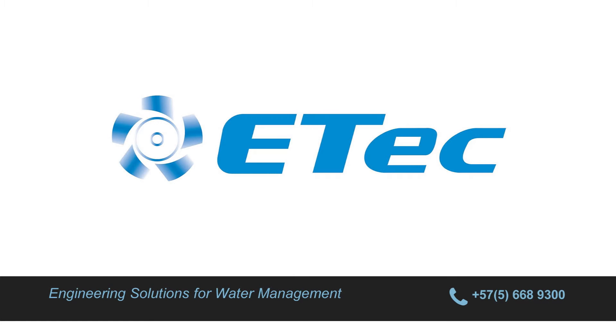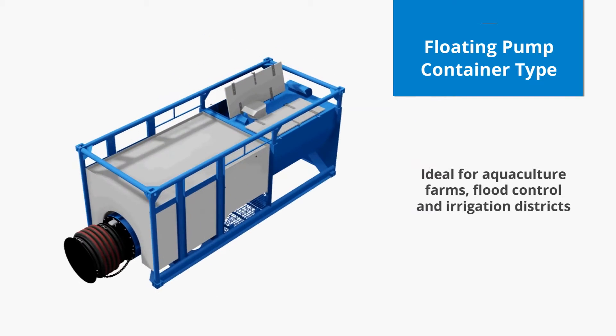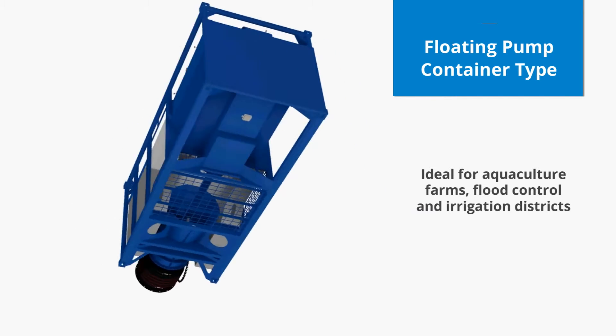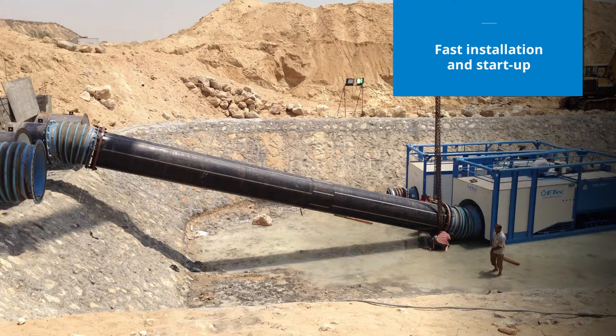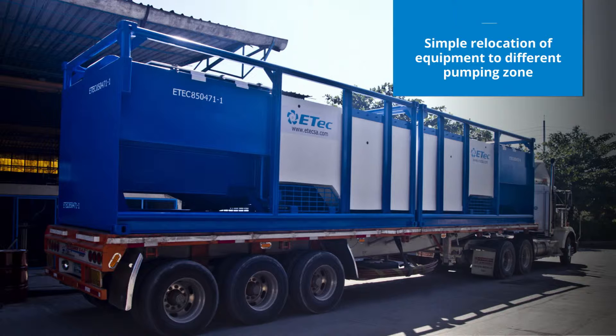ETEC providing effective solutions for water management. Our floating pump container is effective and efficient when functioning. It requires no infrastructure for installation, has fast installation and startup, and can be relocated easily between different pumping zones.